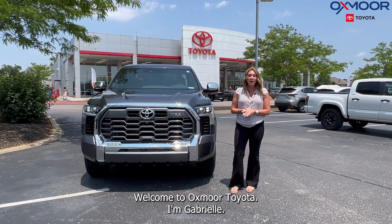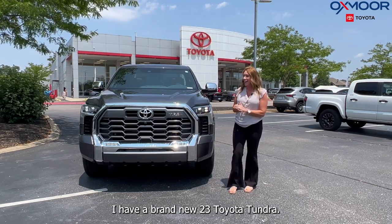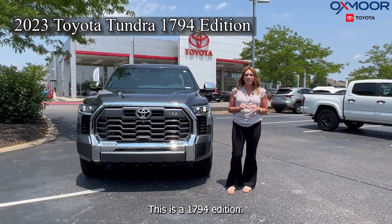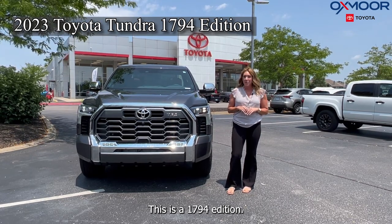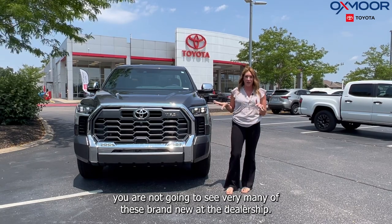Hello, everyone. Welcome to Oxmoor Toyota. I'm Gabrielle. I have a brand new 2023 Toyota Tundra — this is a 1794 edition. Nowadays, you are not going to see very many of these brand new at the dealership.